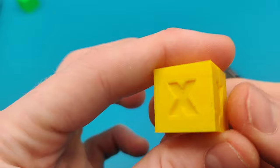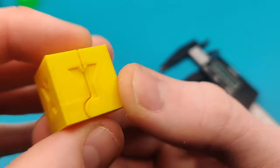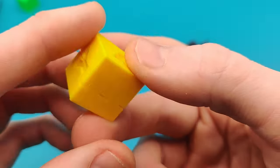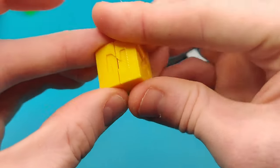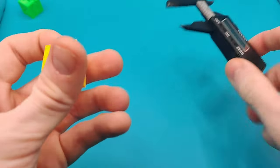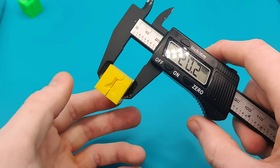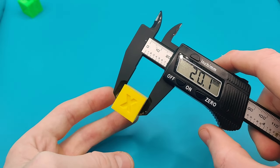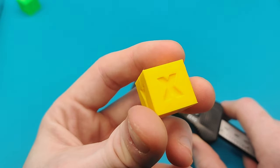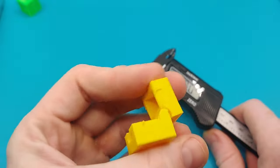The measurements on the Ender 3 are pretty on point — I think we could adjust the flow just a tiny bit. Now looking at the K1C calibration cube: it's looking pretty clean. The Y overhang is much cleaner than on the Ender 3, consistent extrusion on top, no under-extrusion. It opens and closes nicely. Measuring the K1C: X is 20.2mm, Y is 20.1mm, and Z is 20.0mm — maybe a tiny bit of over-extrusion on X, but overall very nice. The K1C wins in quality again, and the Ender 3 V3 wins in speed.